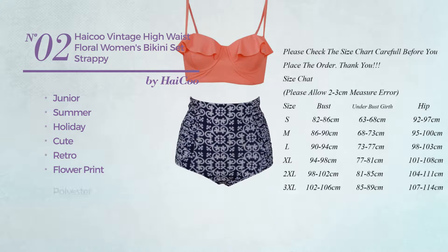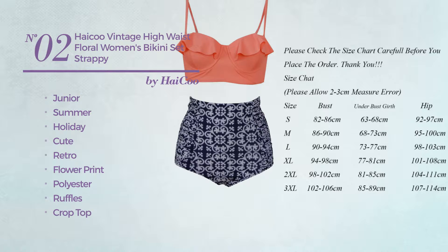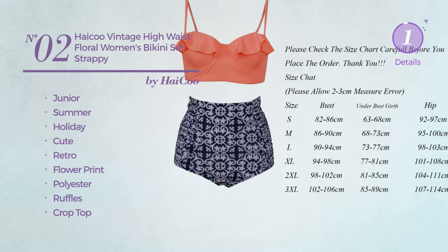Crafted from polyester, styled with ruffles, this bikini includes a crop top, spaghetti strap, high waist, and crop top. Available in eight more colors.